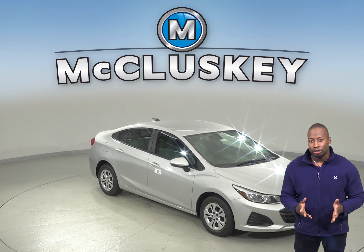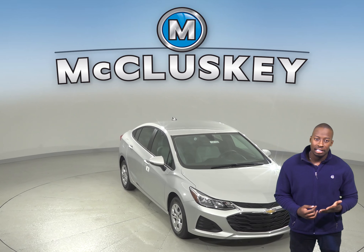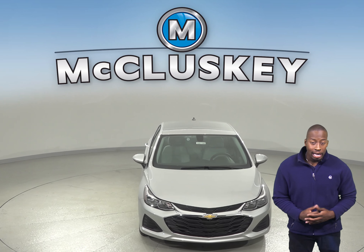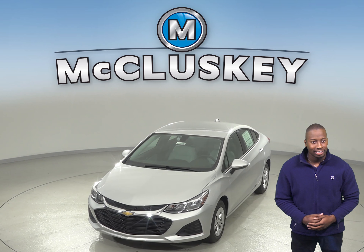If you've been thinking about the 2019 Hyundai Accent, then why not consider the 2019 Chevrolet Cruze? The Chevrolet Cruze is the perfect vehicle for you if you're looking for a car with excellent safety options, reliability, and fuel economy in range.